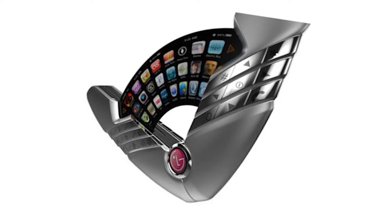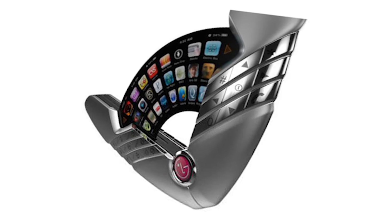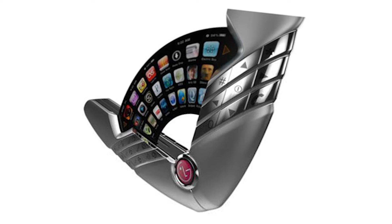Could the Flutter Phone be a sign of things to come, or is it too crazy a design for people to be comfortable with? Either way, with improvements in screen technology, we're almost certain to see some designs like this being offered by manufacturers looking to carve a unique niche for themselves.